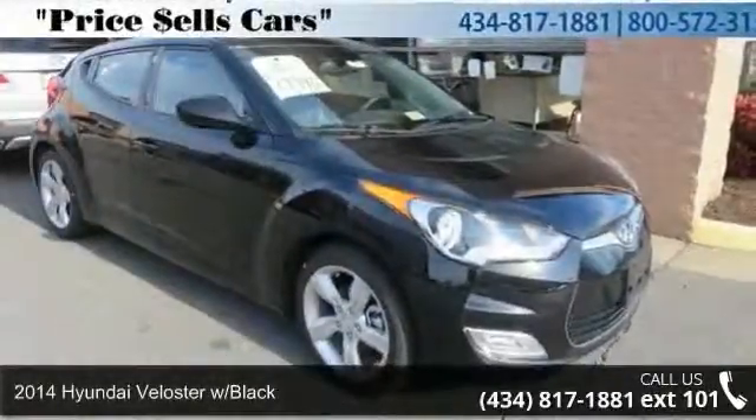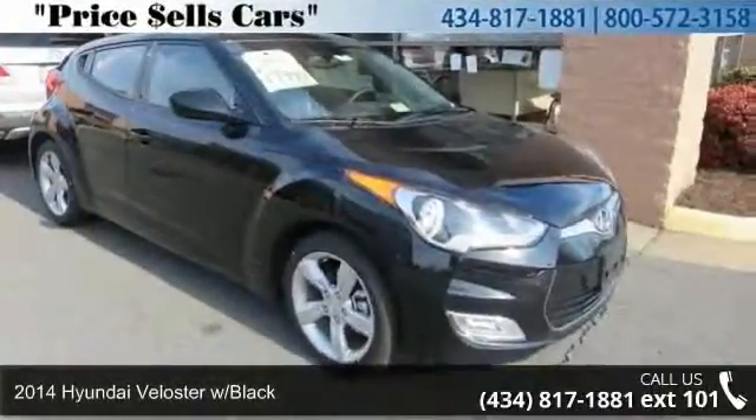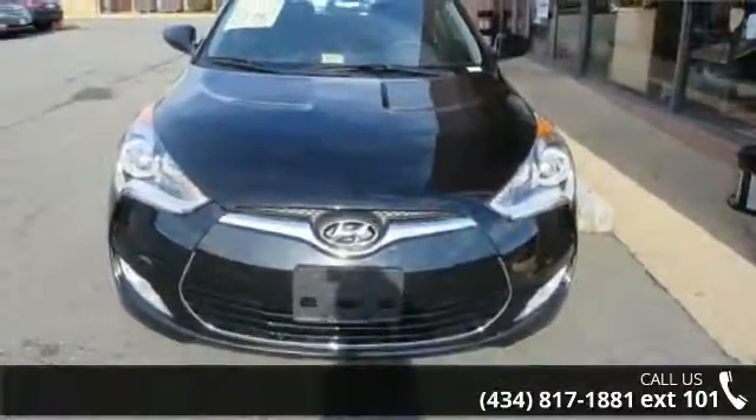Step into the 2014 Hyundai Veloster with Black. If you are looking for a first-rate auto, this one could be yours today.